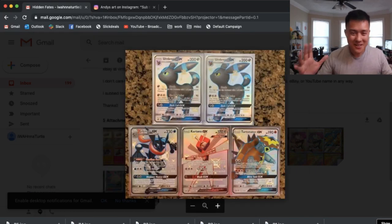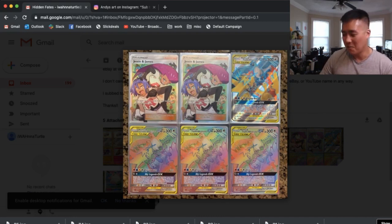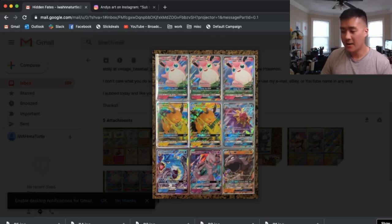Moving on to the GXs. Oh, I'm jealous — still yet to pull a shiny GX. And you got double Umbreon — any Eeveelution is a win in my book. We got Greninja, another really cool one. Kartana and Turtonator — very nice. And look at this — I'm slowly catching up. Finally got my Jesse and James. We did pick up the full art birds, but oh my gosh, look at that bottom row. Not one, not two, but three rainbow birds! Are you kidding me? That is insane. Congratulations!